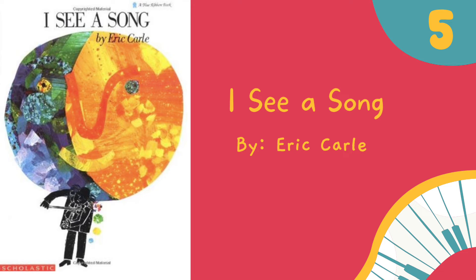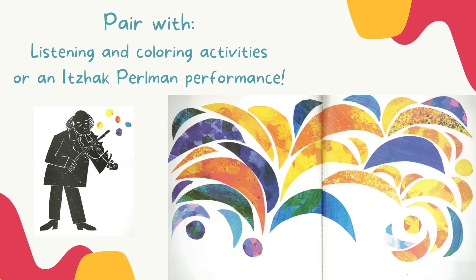The fifth book I use for vocal exploration is I See a Song by Eric Carle. It's a beautiful book — the illustrations are completely wordless except for some narration on the very first page. I love to use this book for vocal exploration, but I also like to use it for listening and coloring activities. I'll play different songs and have students color in the style of Eric Carle. I also sometimes like to show them some Itzhak Perlman performances because I like to think that the narrator on the first page looks like him.